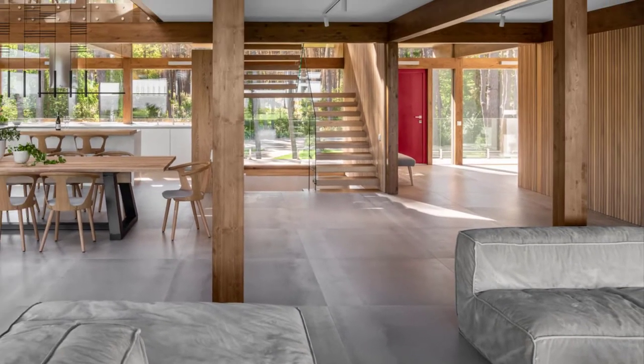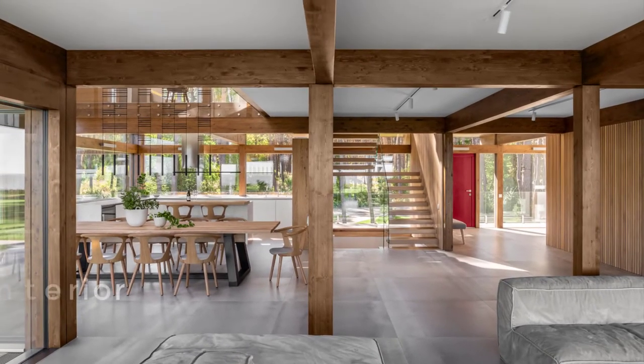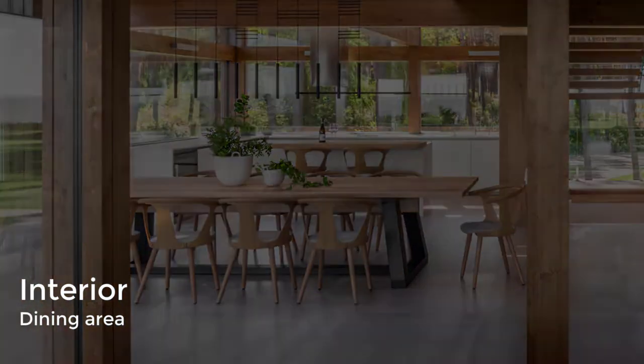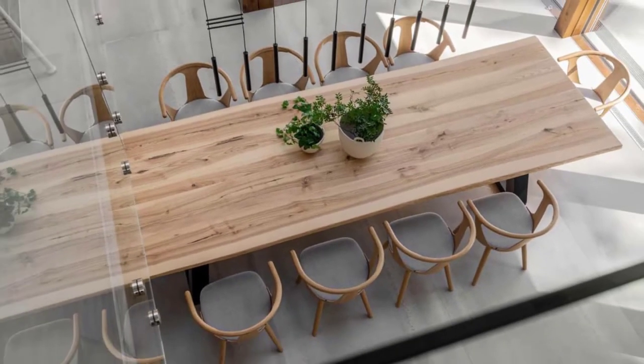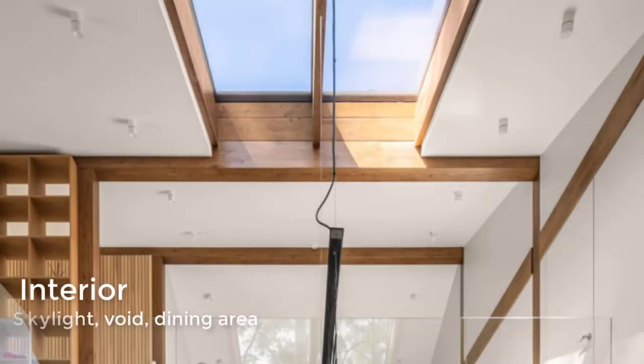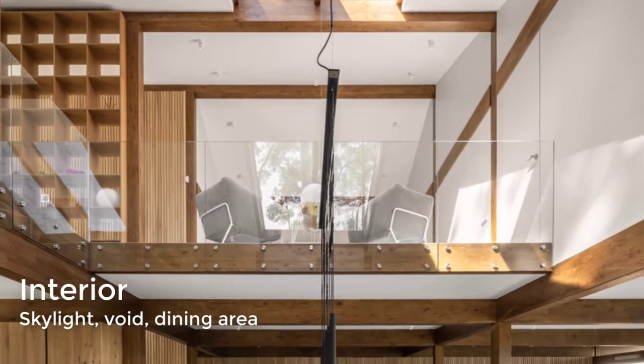The dining area is positioned between the living and kitchen areas and includes a large 10-person wood table with black legs. A skylight and minimalist light fixture draw attention to the double height ceiling above.